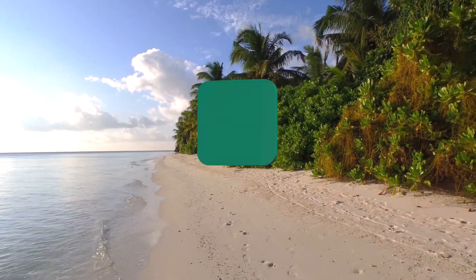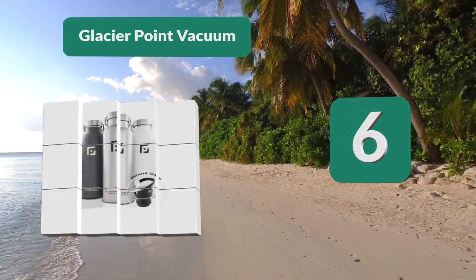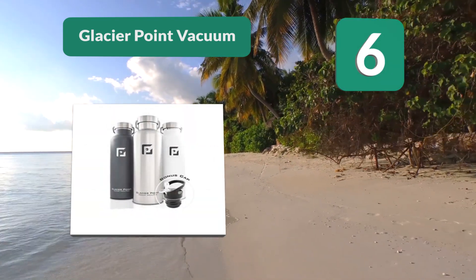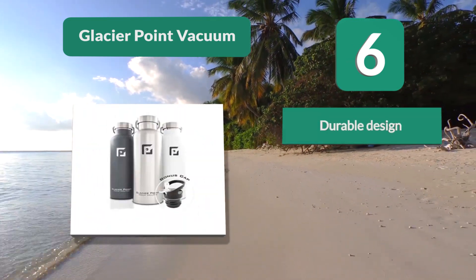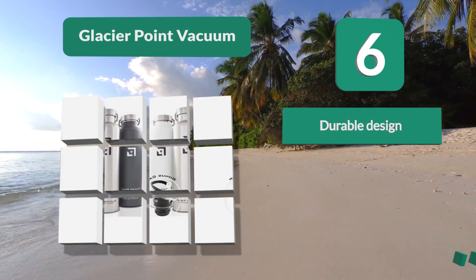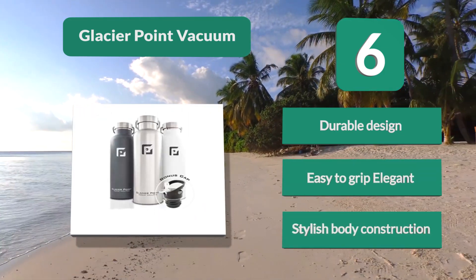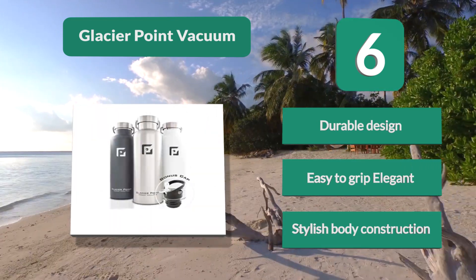Number 6: Glacier Point Vacuum Liter Water Bottle, taking bottling convenience to another level. Like the Glacier Point Vacuum Insulated Stainless Steel Water Bottle, this is a sure and reliable choice for those who want to keep their drinks cold for up to 24 hours and hot liquids for 12 hours. Durable design, easy to grip, elegant stylish body construction.